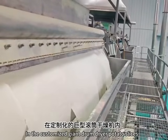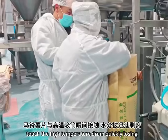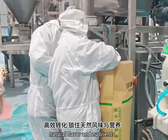In the customized giant drum dryer, potato slices touch the high-temperature drum, quickly losing moisture while locking in natural flavor and nutrients.